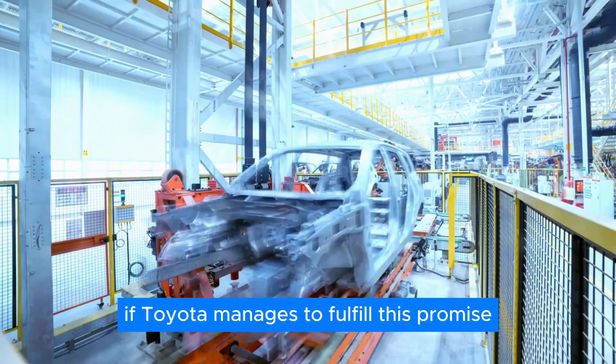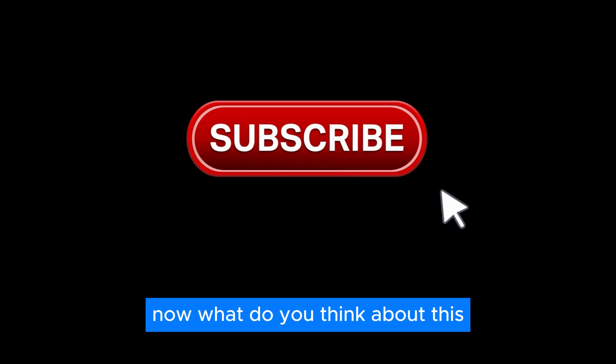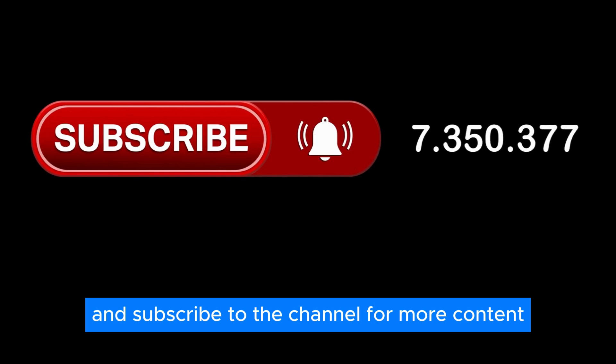However, as solid-state batteries haven't been properly implemented into day-to-day life yet, only time will tell if Toyota manages to fulfill this promise. Let us know what you think in the comments section below, and don't forget to like this video and subscribe to the channel for more content.